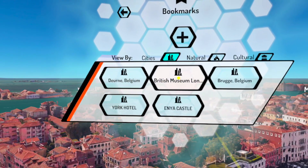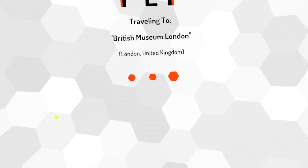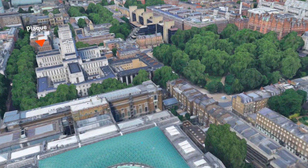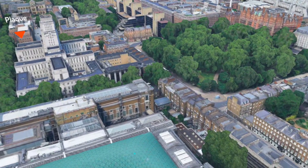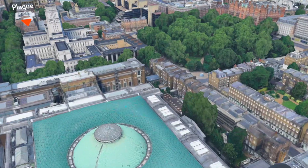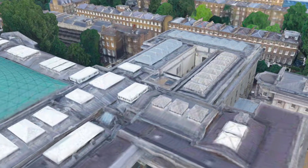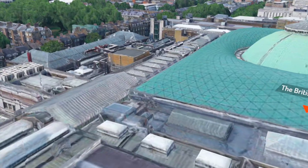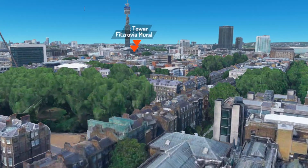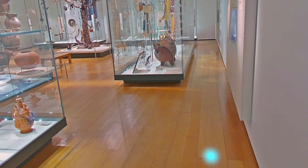I have my bookmarks — I have the British Museum, so I'll go there and try to enter. I arrived at the British Museum and will try to go inside. It doesn't always work. Landing — hopefully, hopefully... no, it's not working. Sometimes it works and sometimes it doesn't. Now I have to go higher. Yes, there I am — I'm in the museum.